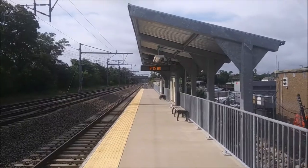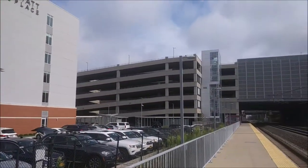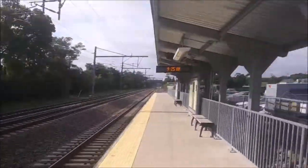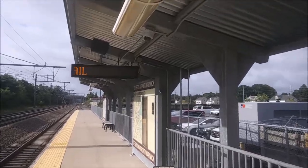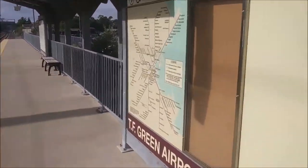This station is part of the MBTA network which mostly covers Massachusetts but apparently also covers parts of Rhode Island. Here we are at the edge of the platform. As you can see in the surroundings there's the parking lot we walked through, there's a hotel on the other side, and that shack should be the airport.